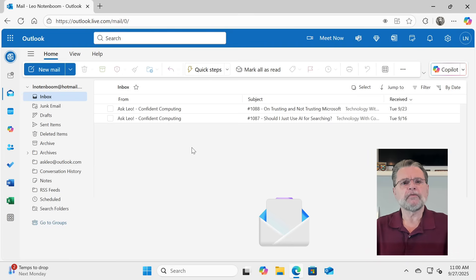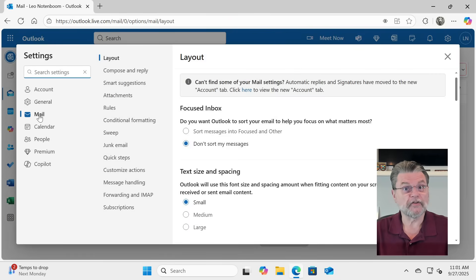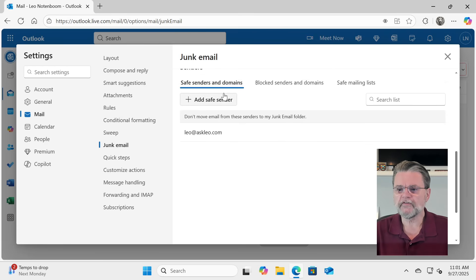Now let's do this manually. Let's have a look at that safe senders list. Click the gear icon. Click on Mail if it doesn't automatically come up, and then click on Junk Email. You might need to scroll down a little bit. But here you can see safe senders and domains. And of course we can just click on Add Safe Sender, and then we would type in the email address of the person or source of the emails that we don't want to go to our junk mail folder.